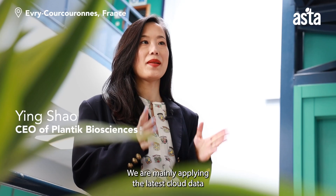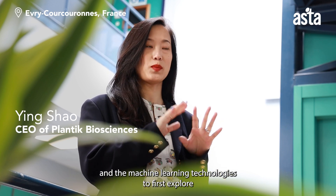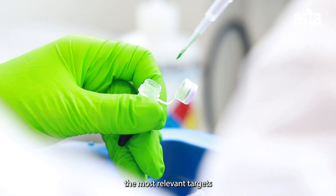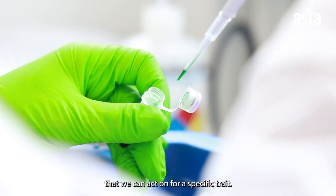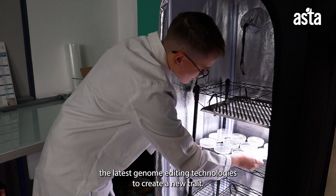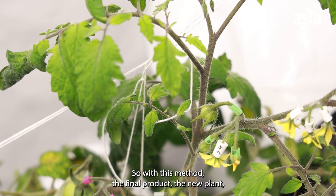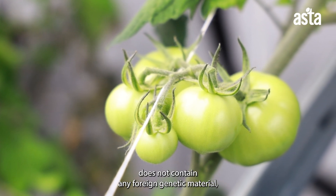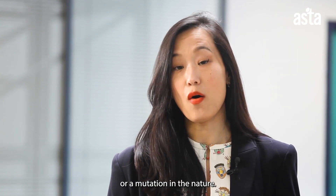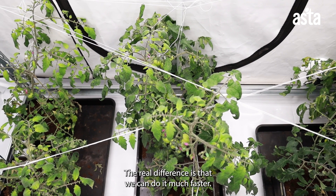We are mainly applying the latest cloud data and machine learning technologies to first explore the genome of the plant and identify the most relevant targets we can act on for a specific trait. From there we apply the latest genome editing technologies to create a new trait. The final product, the new plant, does not contain any foreign genetic material, which means we can reach the same results as conventional breeding or a natural mutation — just much faster.